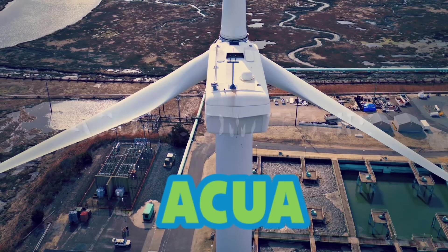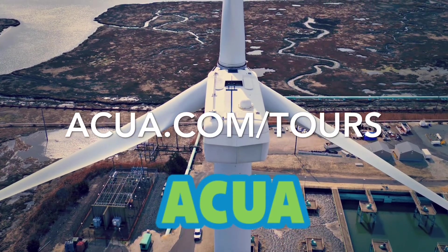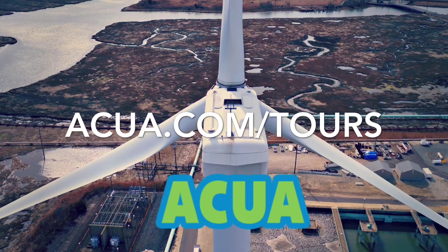For more information about the Jersey Atlantic Wind Farm and ACUA's open house tours, please visit us online.